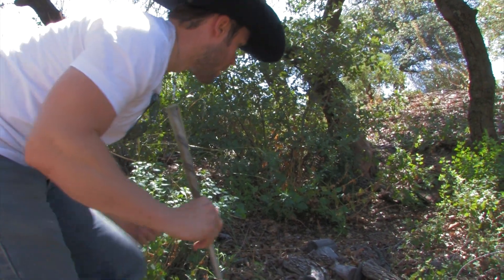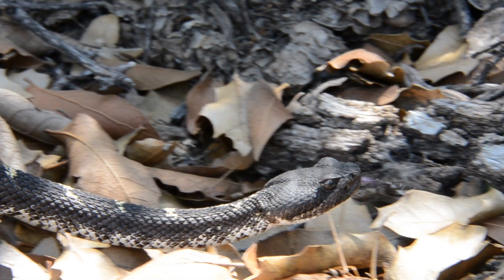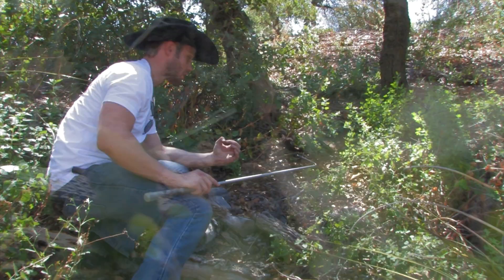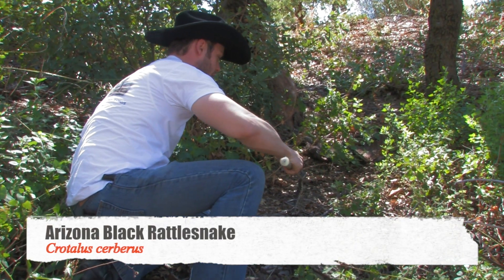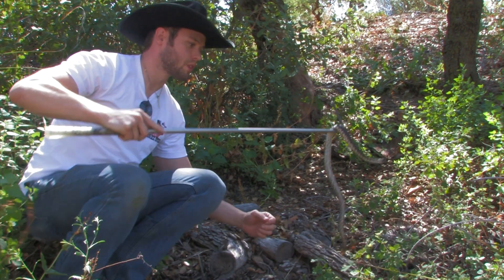Fellas, right now we are hunting up on this little hillside. We came across a snake here in Arizona that has some of the most immaculate camouflage you see amongst this leaf litter. This is the Arizona black rattlesnake, Crotalus cerberus, and this guy is absolutely stunning.